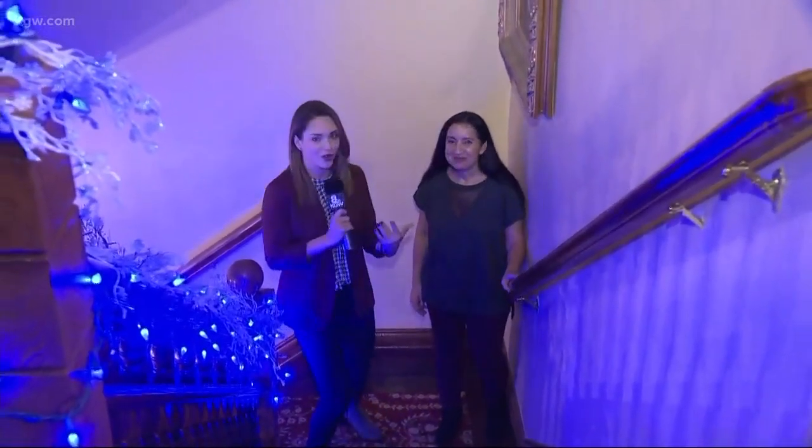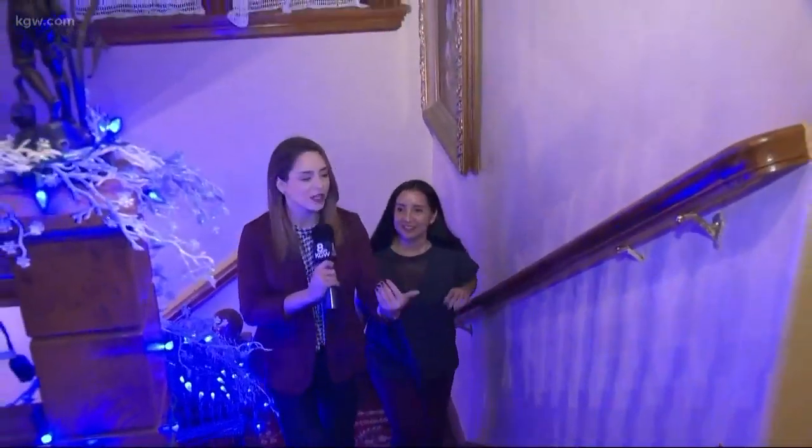Oh my gosh, it is beautiful. Between the house and outside, there are way more than a million lights here at the Victorian Bell Mansion. There's only a few more days to come see it, so we're getting a little inside look with Gina Childs, the owner of the Victorian Bell Mansion.